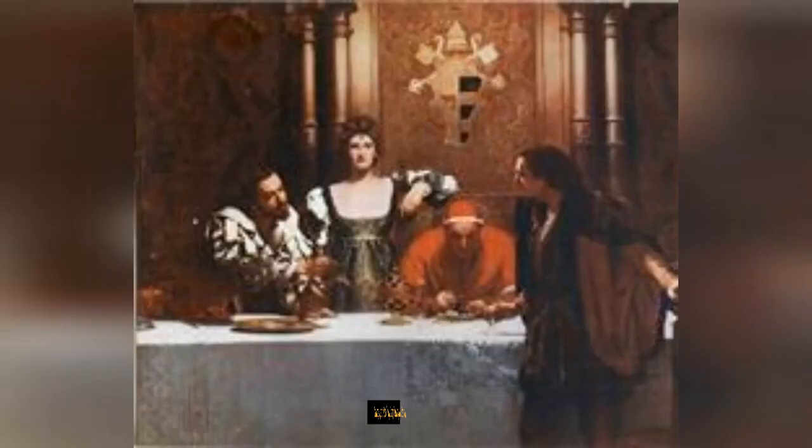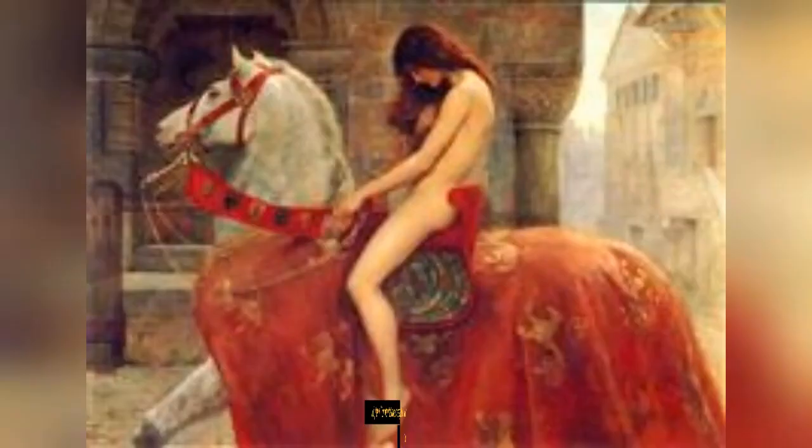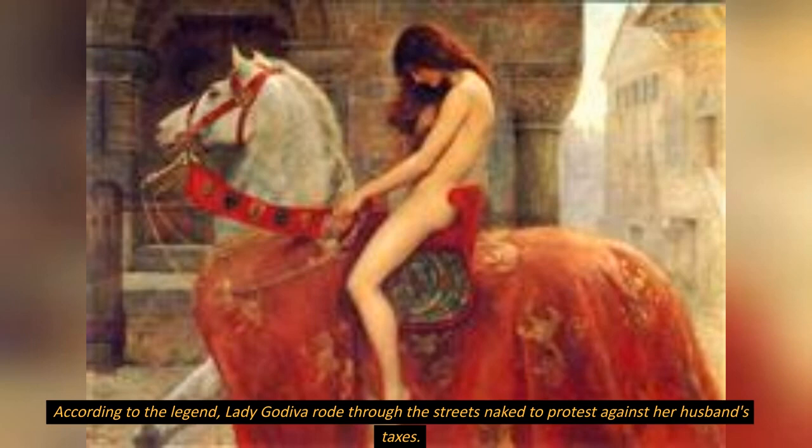The painting's subject matter, The Ride Through Coventry, is a popular legend in British history. According to the legend, Lady Godiva rode through the streets naked to protest against her husband's taxes.